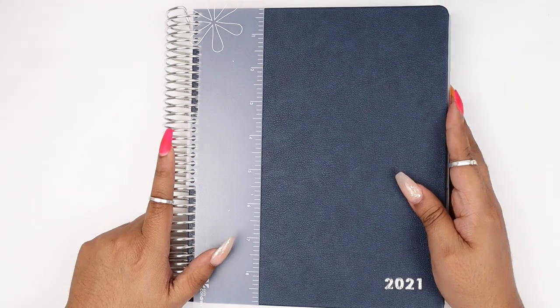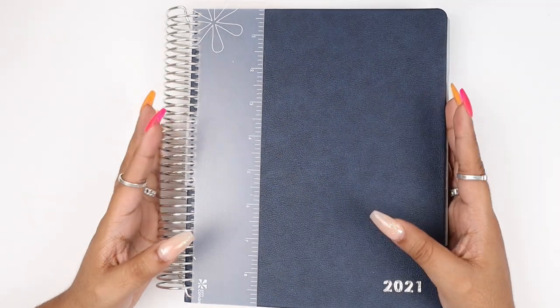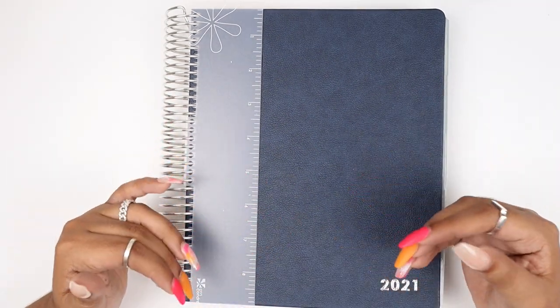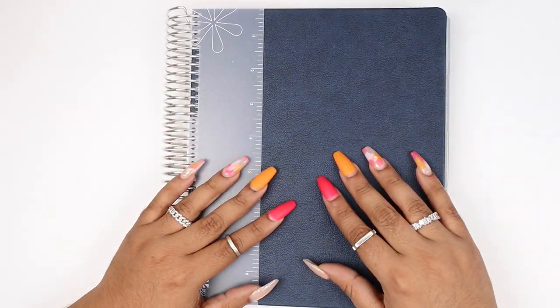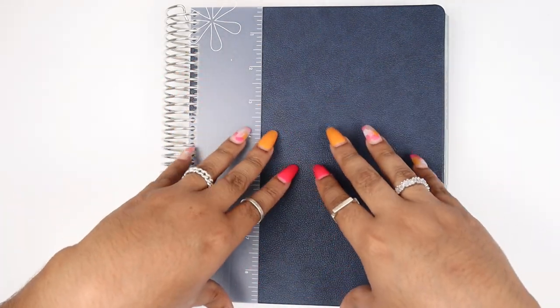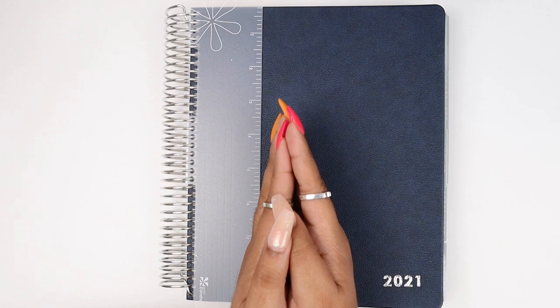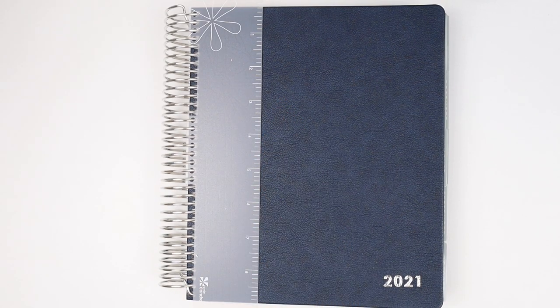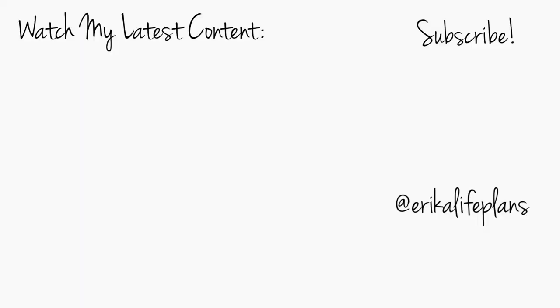I hope you guys enjoyed the haul! Let me know if you need any more in-depth videos on any of these products. Go ahead and check out my Instagram — I'll post more pictures of all these items. I have everything linked down below of all the items I received. Thank you Erin Condren, thank you Tori — you guys are amazing for always including me. I'm so proud to be an EC squad member. Catch you guys in my next video — bye!